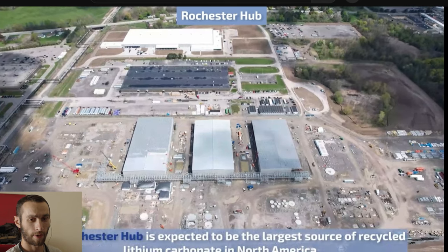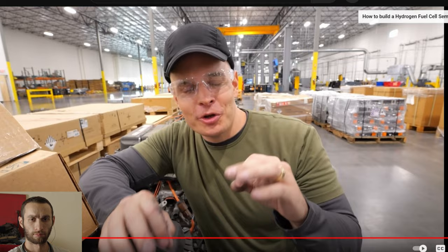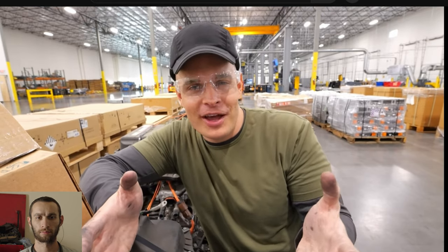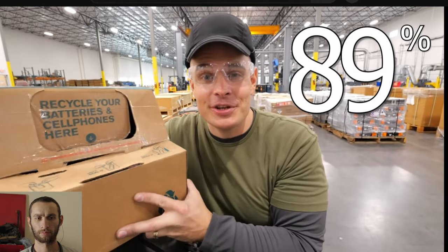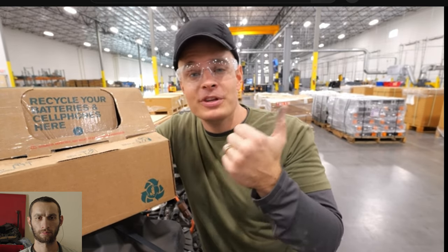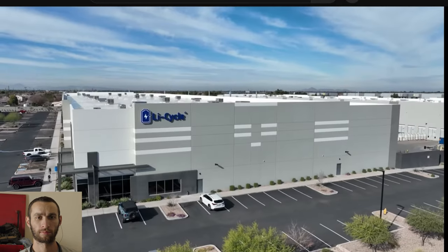The Rochester Hub is expected to be the largest source of recycled lithium carbonate in North America. You're probably asking yourself: what am I supposed to do with my drawer full of old cell phones and batteries I haven't recycled yet? 89% of the population here in the United States lives within 10 miles of a Call2Recycle drop-off location, most often found in Home Depot, Lowe's, Staples, or Office Max. Old batteries and cell phones go in, and they're shipped to a recycling place just like this, so they can be turned into your next cell phone or next EV.